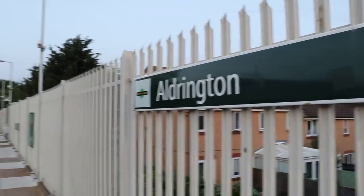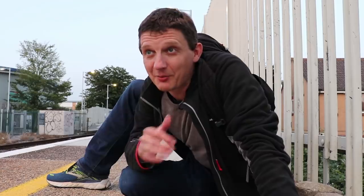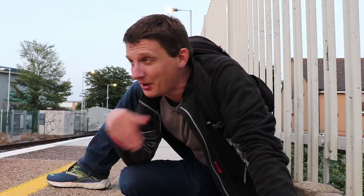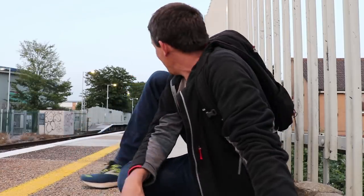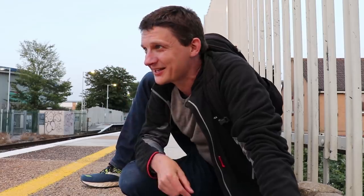I'm at Aldrington, just to the west of Brighton. I haven't got a train here - I've driven here. I will be driving home tonight in about an hour's time once we've done our thing, but hoping to see a train pass through. And I say 'we' - I'm going to go and meet my friend Seb, who should be down there somewhere setting up.